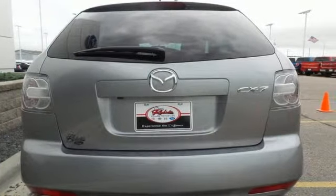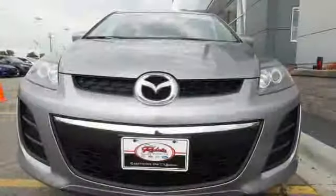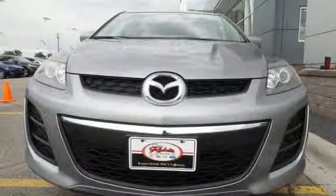The spacious CX-7 provides an incredible drive while offering an affordable and practical family friendly crossover. You need to see it to believe it. Take it for a test drive today.